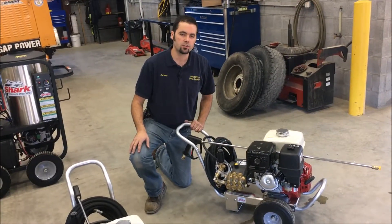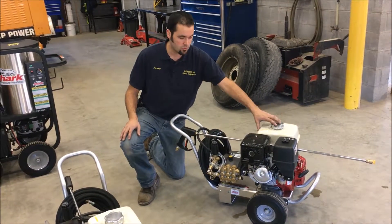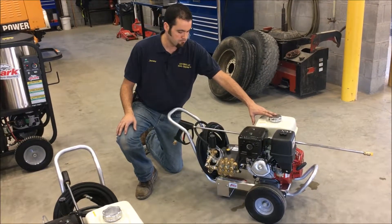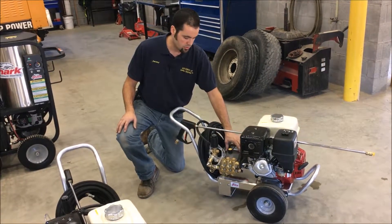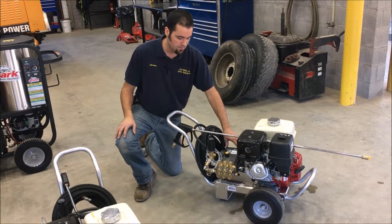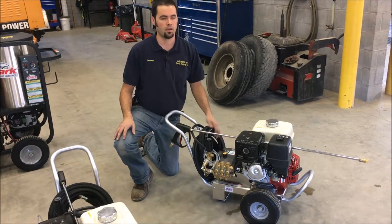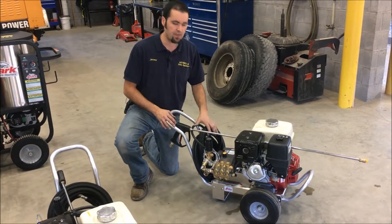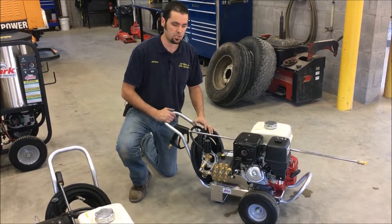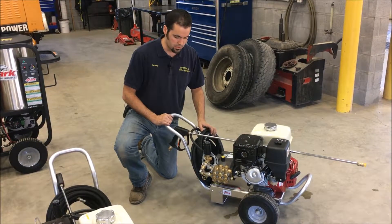This is the largest cold water pressure washer we have from Shark in the Mako lineup. It's powered by the commercial-grade Honda GX 390, the 13 horsepower single-cylinder Honda, running the commercial-grade triplex pump. This is putting out 4,000 PSI at 4 gallons a minute — great for heavy-duty cleaning applications, equipment, and caked-on dirt, because that 4-gallon-per-minute flow really makes a big difference when pressure washing. The amount of water combined with the pressure makes a very good pressure washer.